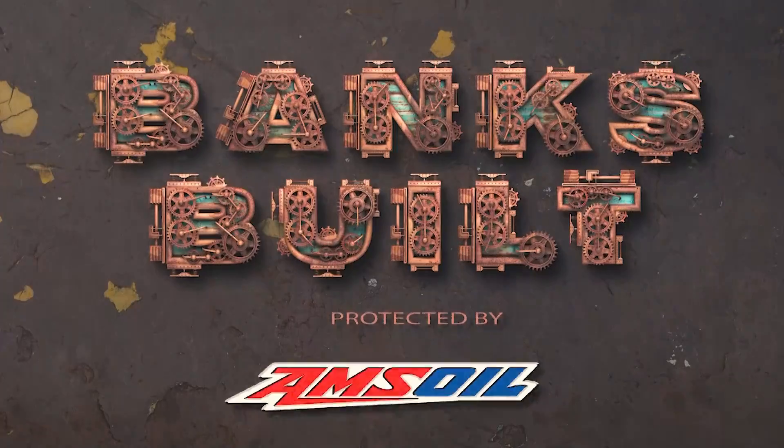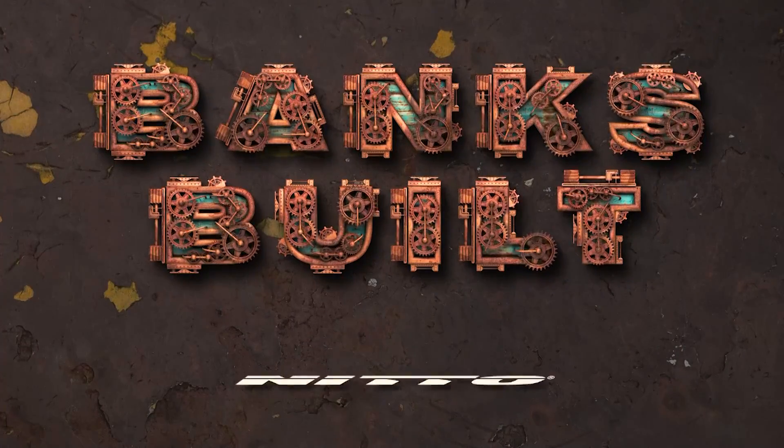Binks Built. Protected by Amsoil. With support from Roadster Shop and Nitto.